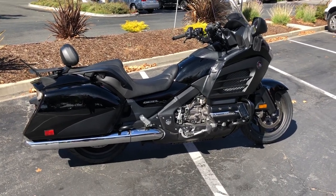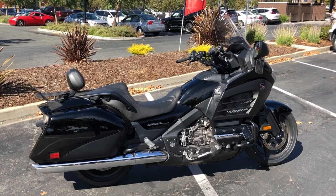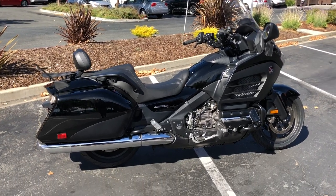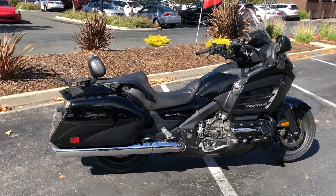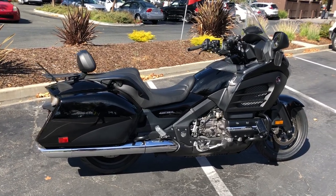The bike's also been gone through by our service department — did an oil change and safety check and she's all dialed in ready to go. We can provide financing as well as an extended warranty on this bike. Also forgot to mention it has a center stand on it.